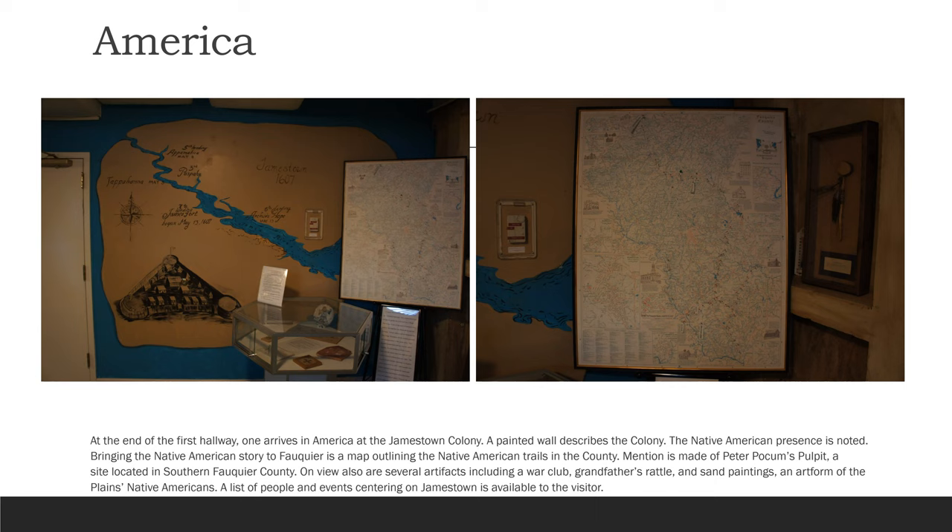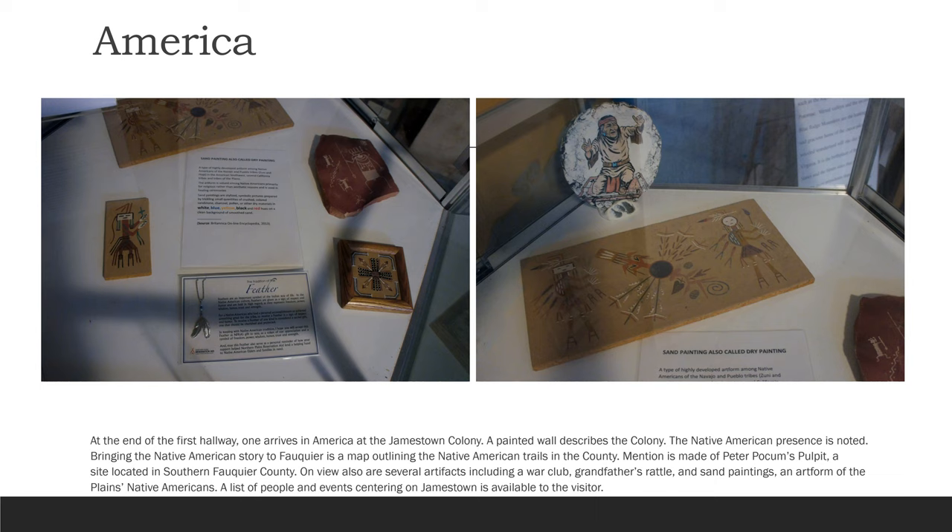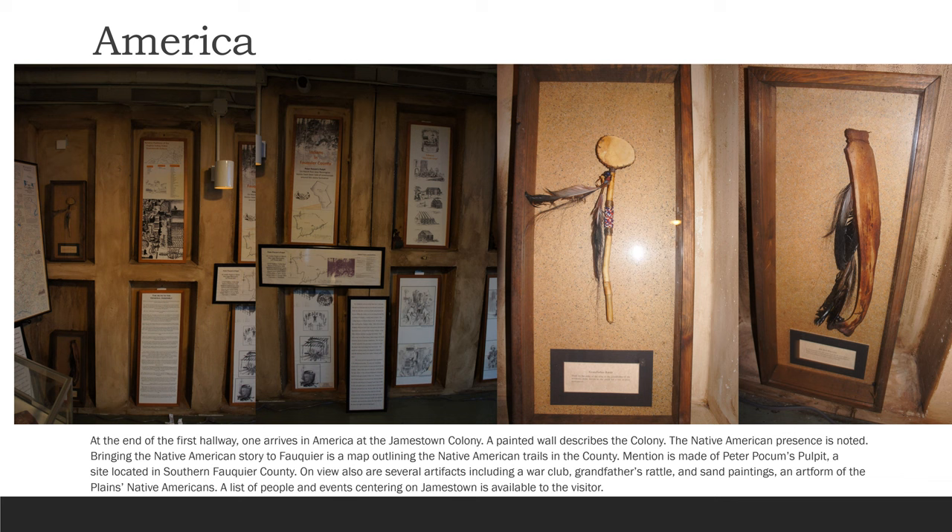At the end of the first hallway, one arrives in America at the Jamestown colony. A painted wall describes the colony. The Native American presence is noted, bringing the Native American story to Fauquier via a map outlining the Native American trails from the county. Mention is made of Peter Pocum's Pulpit, a site located in southern Fauquier County. On view are also several artifacts including a war club, grandfather's rattle, and sand paintings, an art form of the Plains Native Americans.